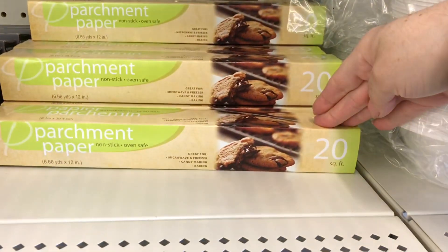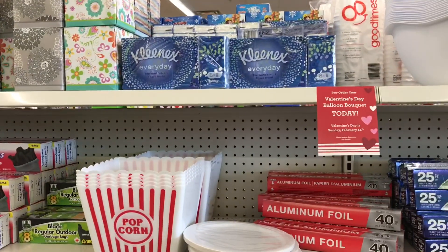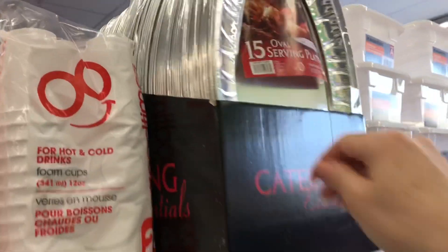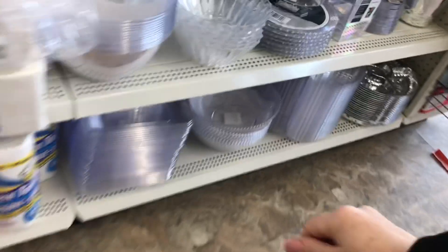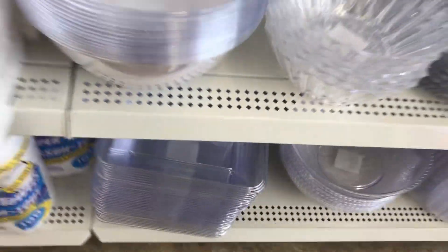Parchment paper is back in stock, which is really exciting - except I just bought two giant rolls at Costco because I couldn't wait any longer. Going forward I know at least they're back. I have cute popcorn containers which we like. Kleenex is still available at a great price here, and these are 15 oval serving trays for a dollar 25 - super great if you want to even donate to a homeless shelter or for organizing in your drawers.